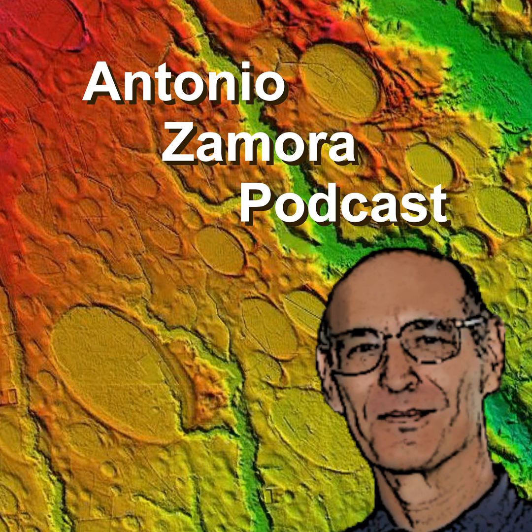Welcome to the Antonio Zamora podcast that discusses a variety of scientific topics. The corridor between Washington DC and Baltimore has one of the most important dinosaur fossil sites east of the Mississippi River.